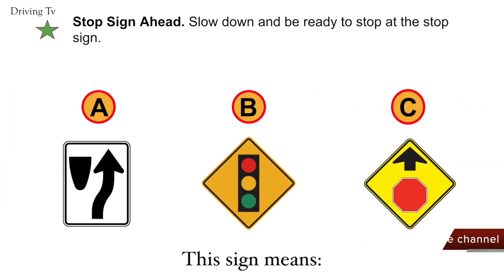Stop sign ahead. Slow down and be ready to stop at the stop sign. The correct answer is C. Stop sign ahead.